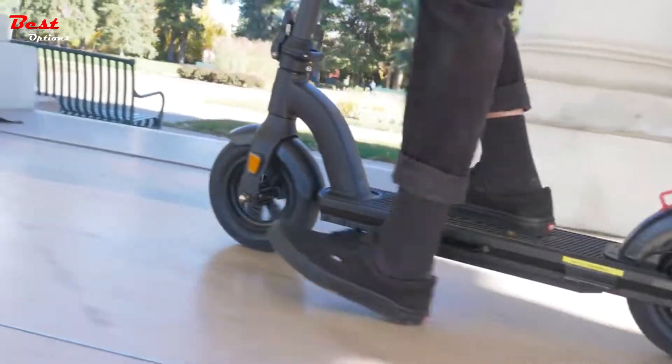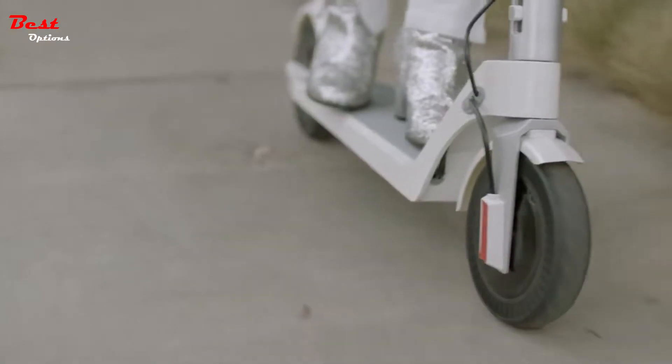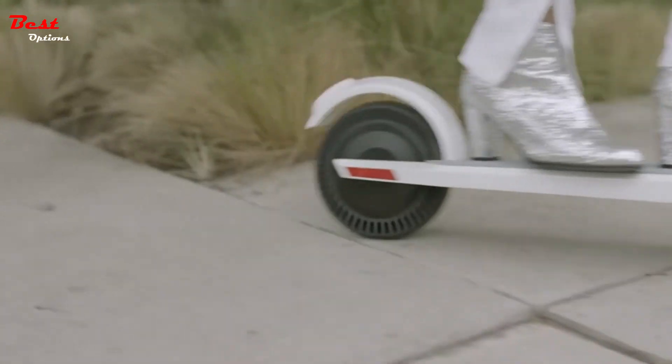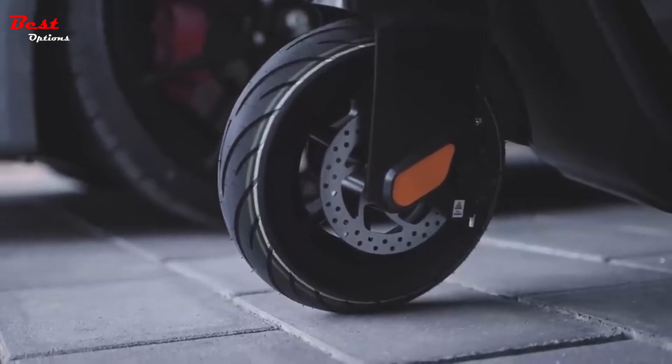The best electric scooters are fast and more affordable than almost any electric bike, and you'll cut down on your gas spending as you drive less. In other words, you can save the planet and your wallet all at once. Plus, they're super fun to ride as you zip around town.